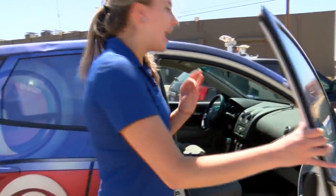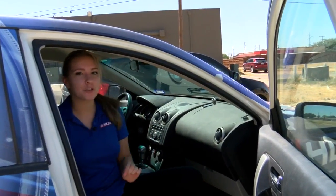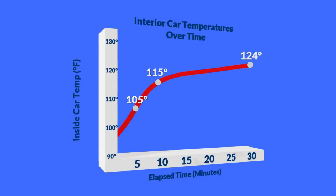After thirty minutes, we decided to check the temperature inside the car. After five minutes, it got up to 105 degrees. After ten minutes, 115 degrees. And after thirty minutes, it got up to 124 degrees.